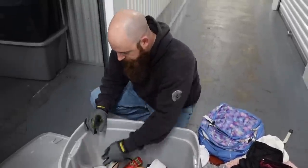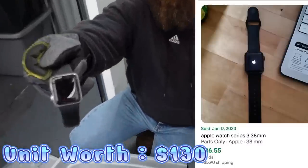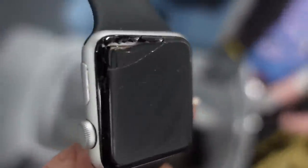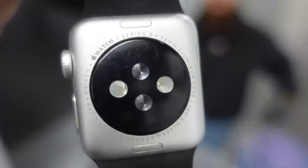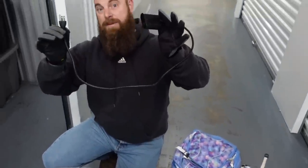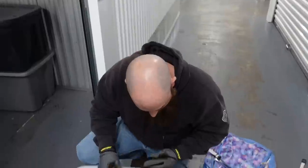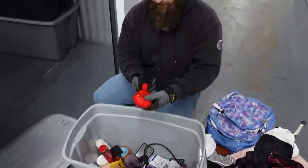This looks like a Fitbit — it's an Apple Watch. It's broken, but I think it doesn't matter. It looks like an older one, smaller — maybe Series 3. They're up to Series 6 or 8 now. We also have what looks like a laptop sleeve — don't have a laptop, but that could be pretty good.